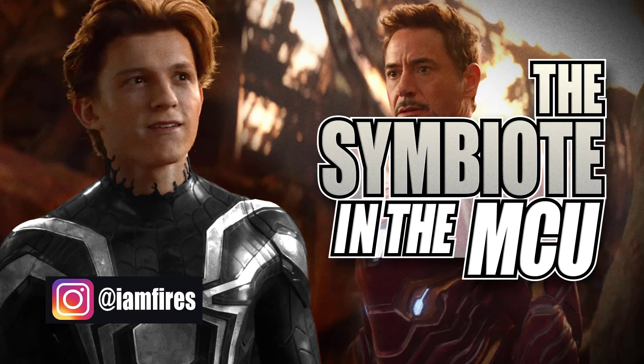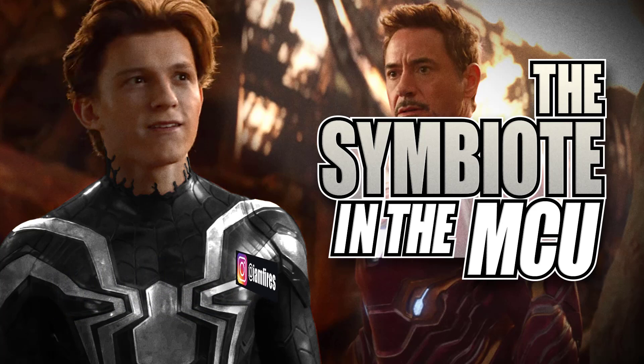Let me know what you guys think in the comments. Is this a motion capture suit? Is this the stealth suit? Is this the big time suit? Is this the symbiote suit? Please don't even get me started on that.